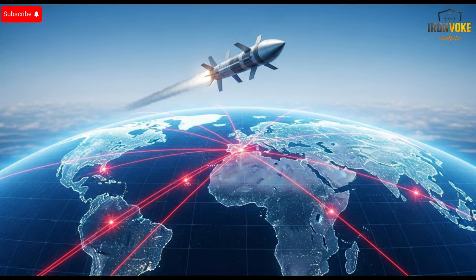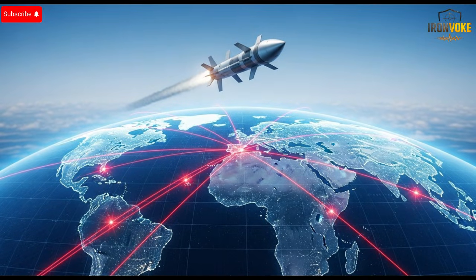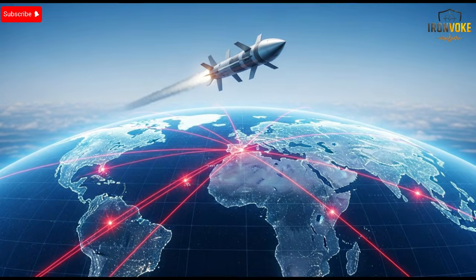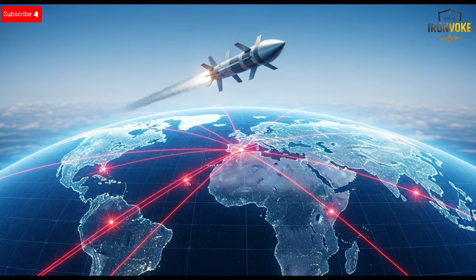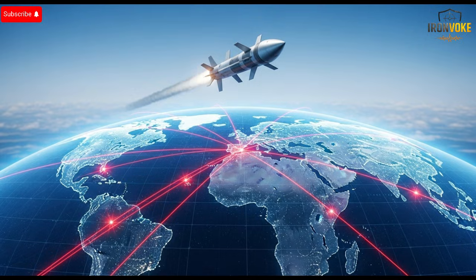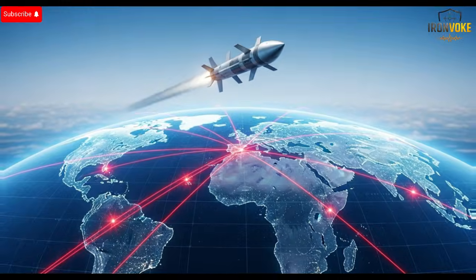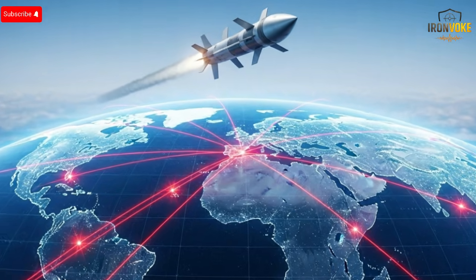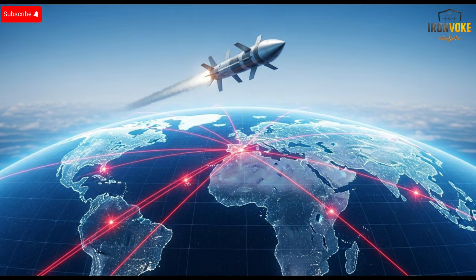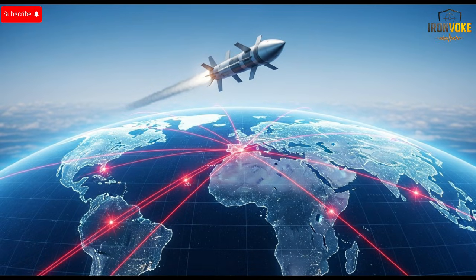Technologically, the missile represents a fusion of multiple innovations. The propulsion system, guidance algorithms, sensor arrays, and stealth materials all work together seamlessly. Each element is a product of years of research and development, reflecting an integrated approach where every component enhances the others. This synergy results in a missile that performs beyond the capabilities of traditional systems, combining speed, precision, and reliability in a single formidable package.